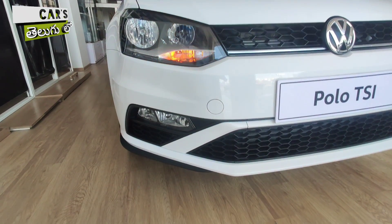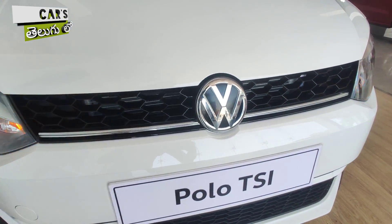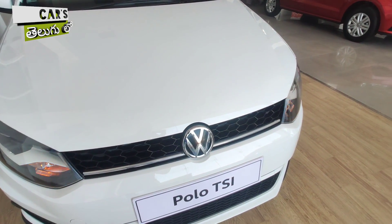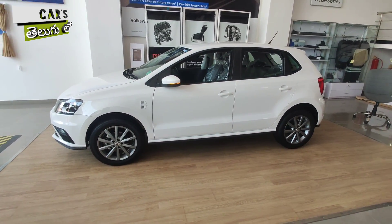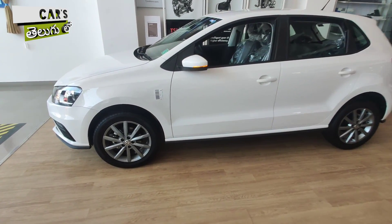You can get the best deals on the on-road price — call for the on-road price. Now, the Volkswagen Polo 2020 Edition has a classic look, halogen headlamps, and a fog lamp.